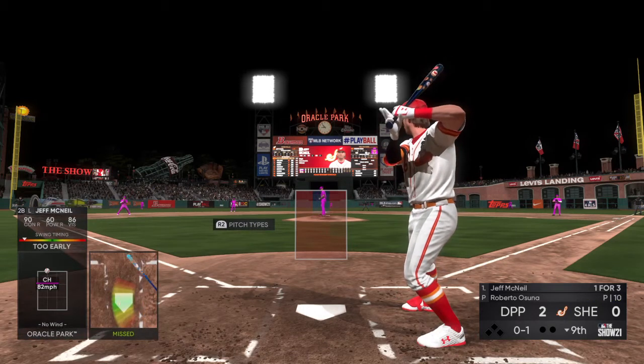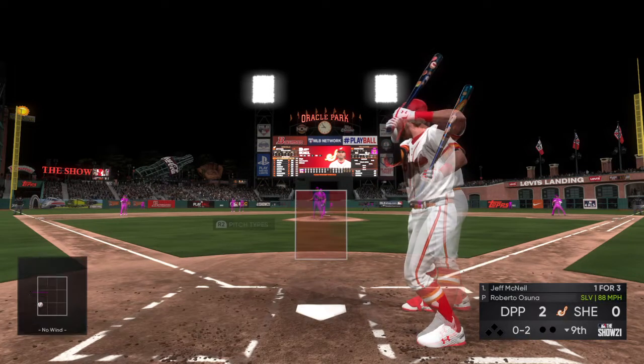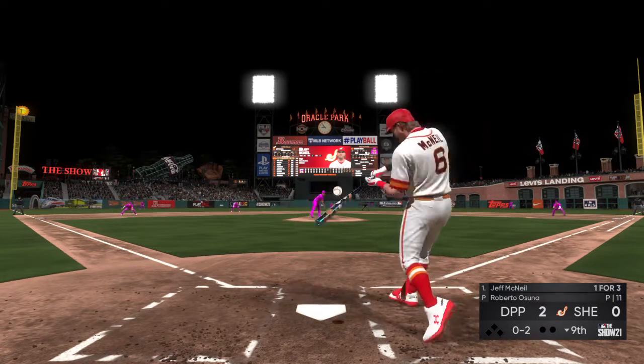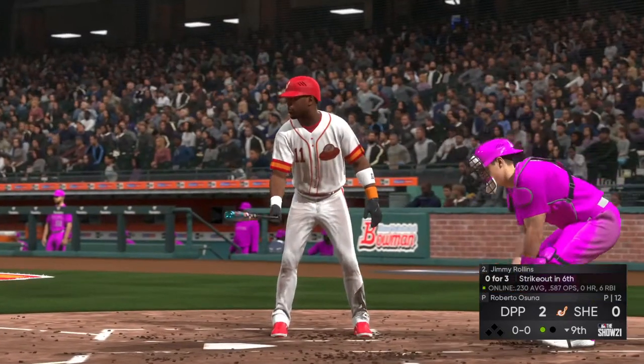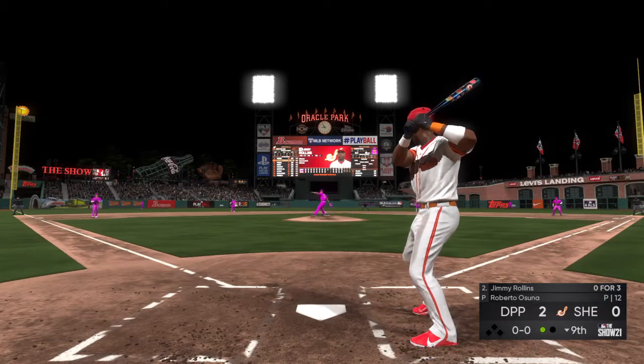Change up, nothing! Great job by the pitcher right there to pull the string. He knew he had an aggressive hitter at the plate, somebody who was sitting on fastball and ready to do damage. He was able to slow him down right there, get him off balance — swinging and a miss. That'll get a groan from the home supporters here. One away.